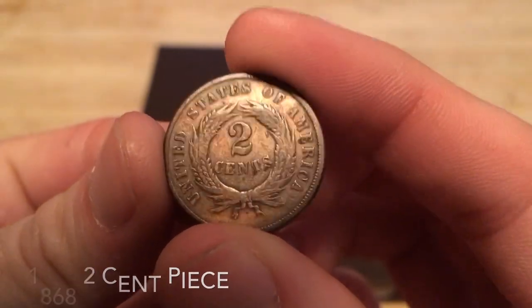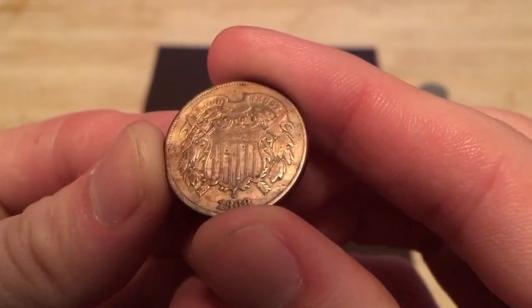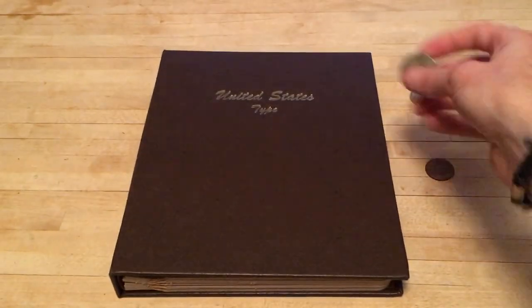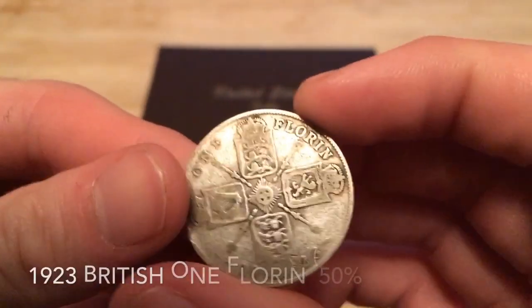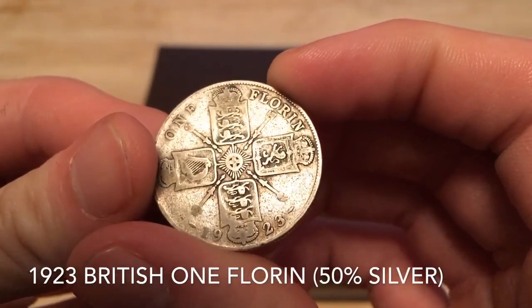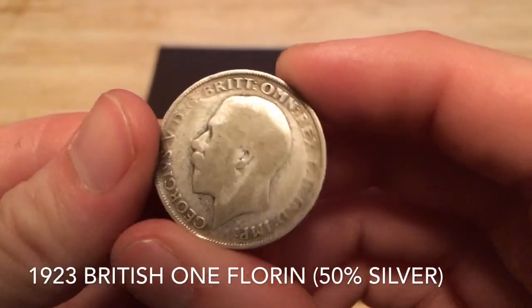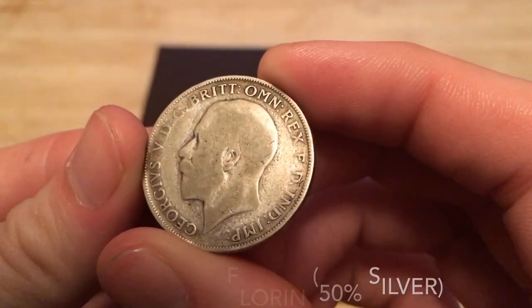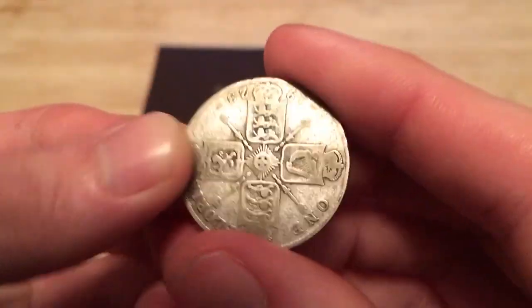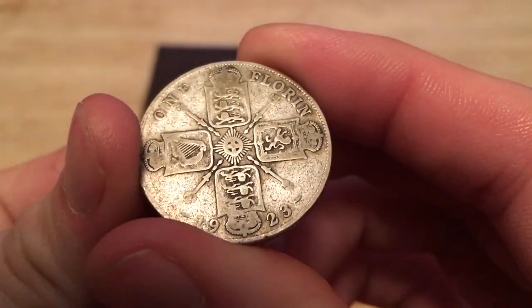I actually did a video on this the other day about the two cent piece, the half dime, and the 20 cent piece. I also picked up a couple of foreign silver coins. This one right here is a 1923 one florin — it's British and it's 50% silver. Love the design on this one.